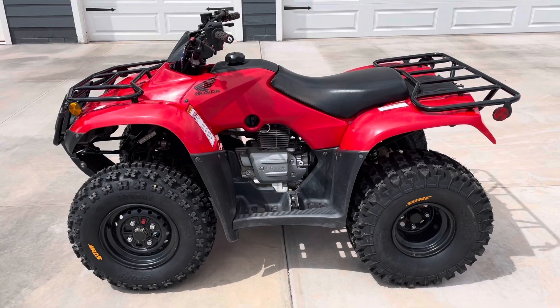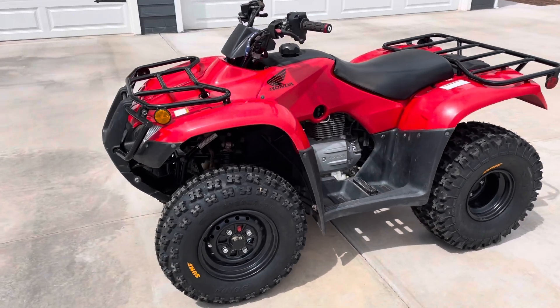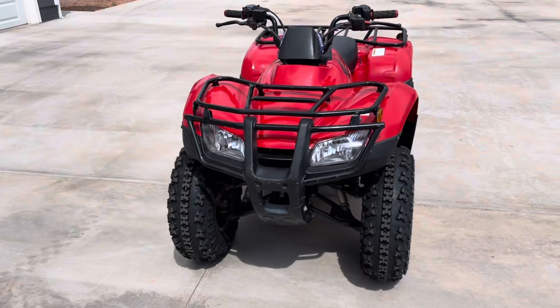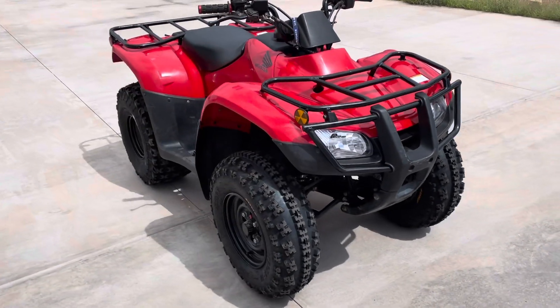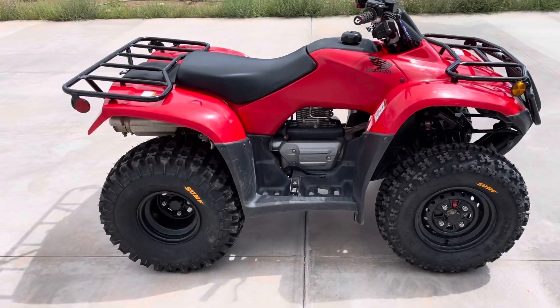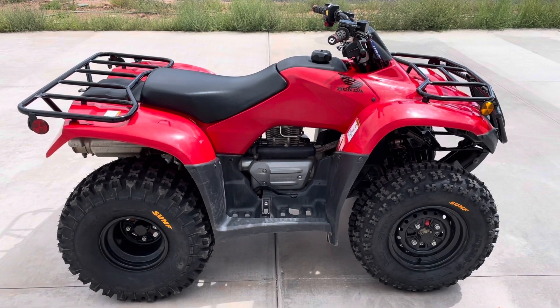So far, after riding around a bit, it looks great and it feels great. No regrets so far. We'll post updates in the future with reviews on the performance of the tires as time goes by. Thanks for watching.